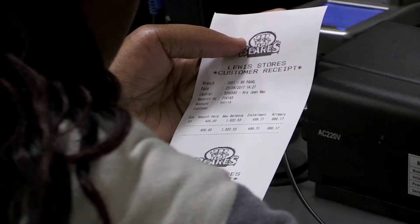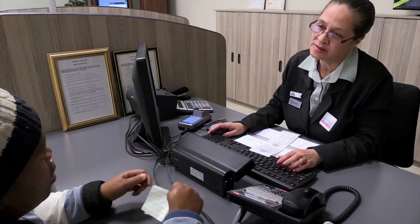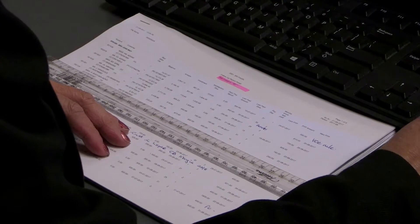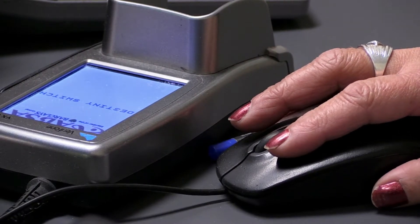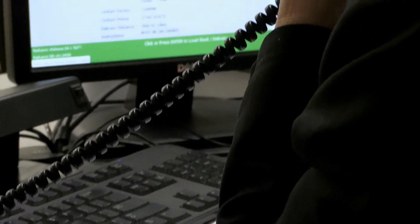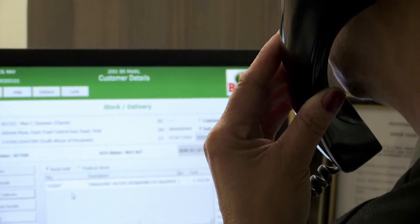Office cashiers issue receipts when necessary and explain charges and billing policies to customers. They are employed in many different businesses and establishments — examples include hospitals, academic institutions, hotels, and a multitude of wholesale and retail companies. They use the business accounting management system to maintain customer accounts and ledger transactions.